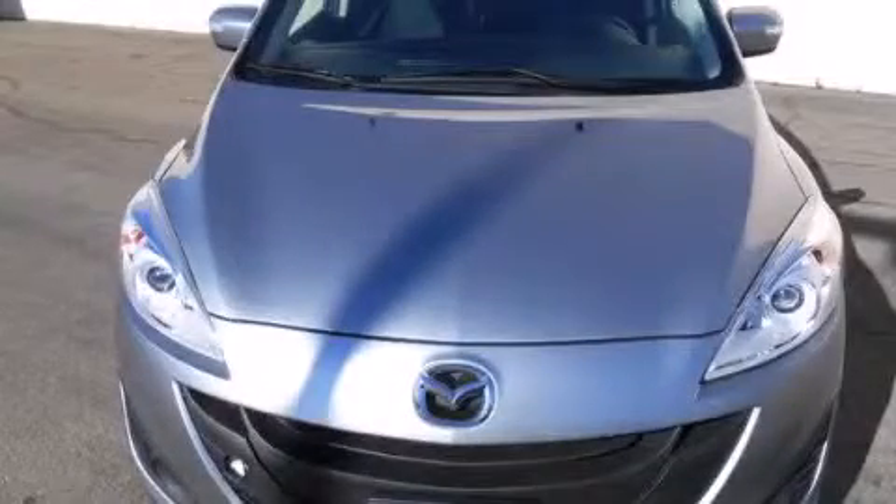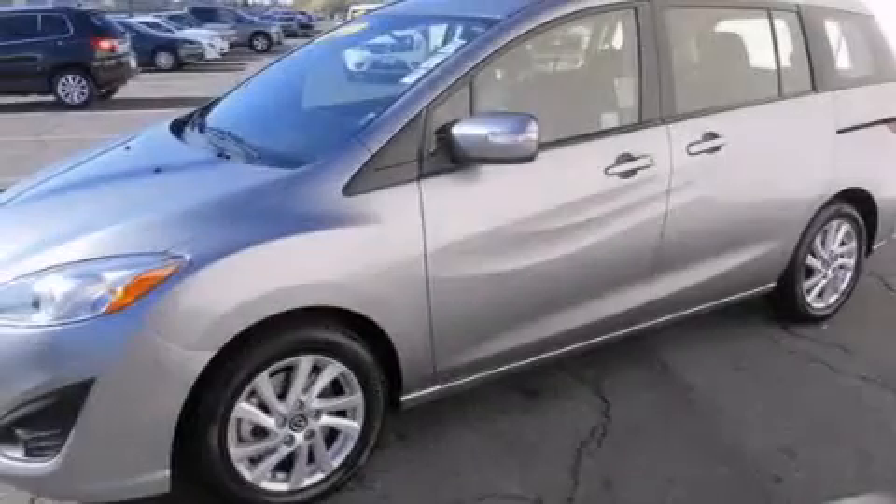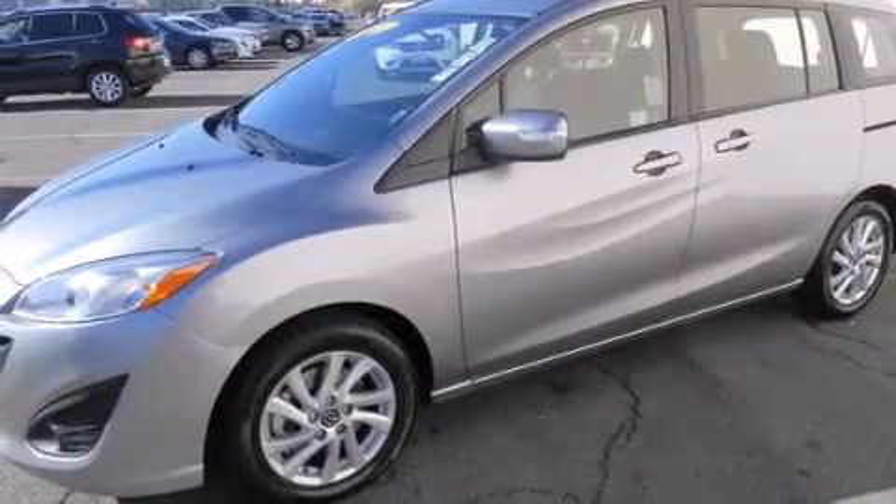This is a 2013 Mazda 5 — room for the entire family. It features a 2.5-liter 4-cylinder engine and a 5-speed automatic transmission.